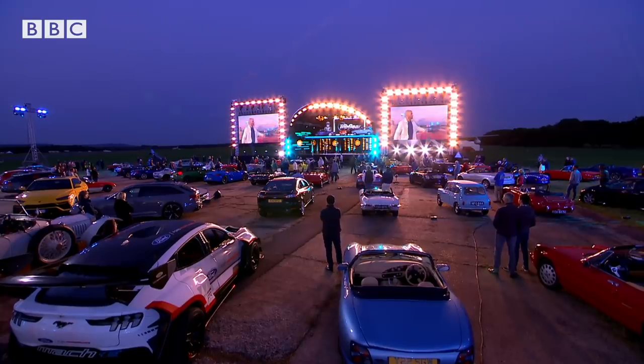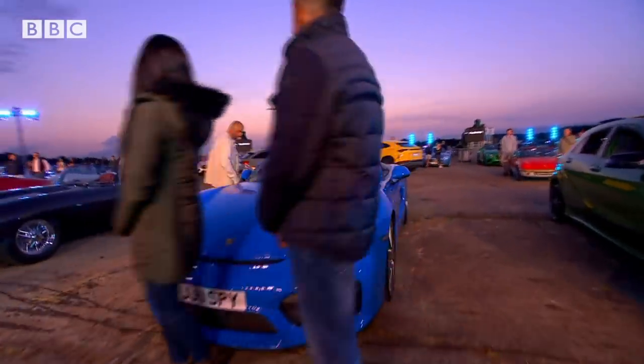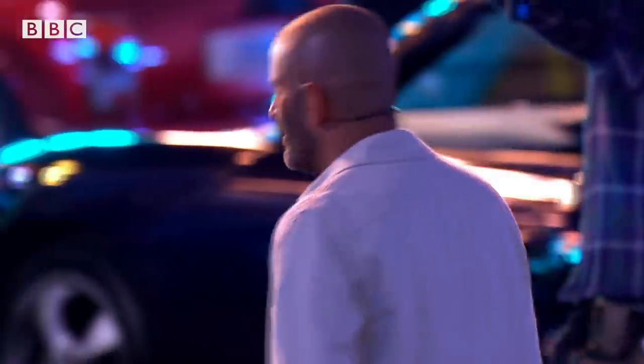Oh, look at this. Speedster as well. This is quite new, isn't it? How old is this? That's a gorgeous car. Is that Riviera or is that... Voodoo Blue. Voodoo Blue.